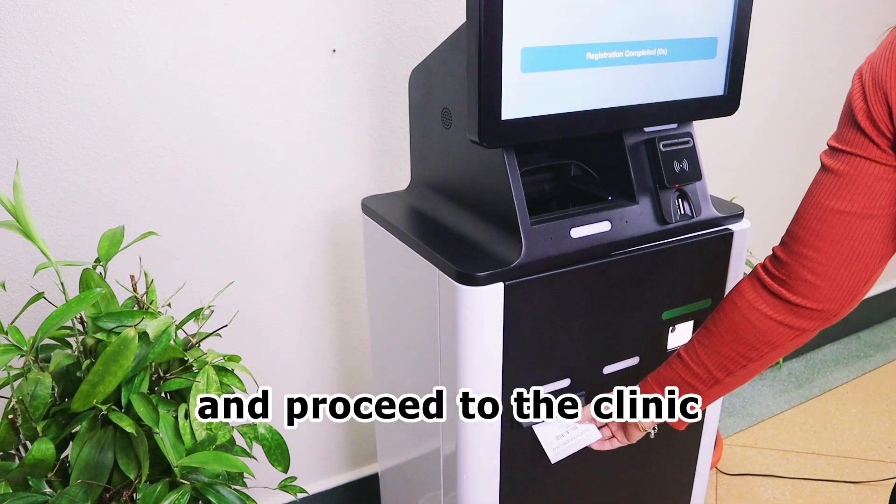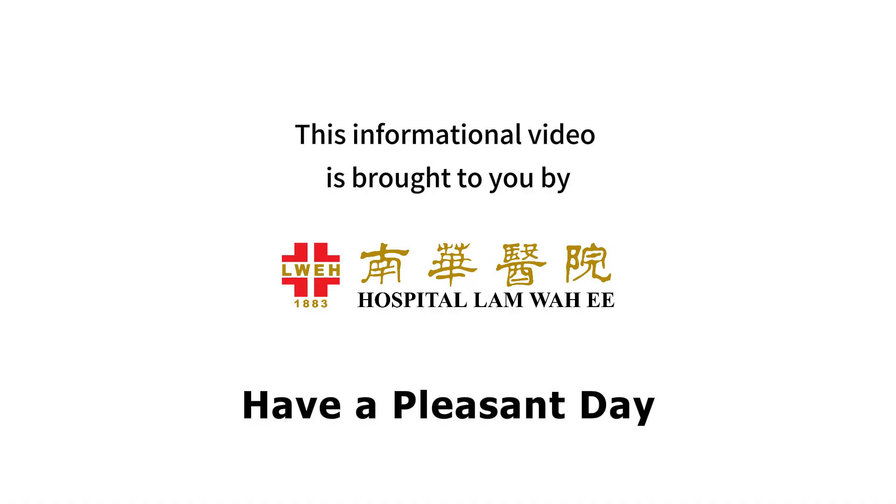Collect your slip and proceed to the clinic or to the lab or x-ray department. Have a pleasant day.